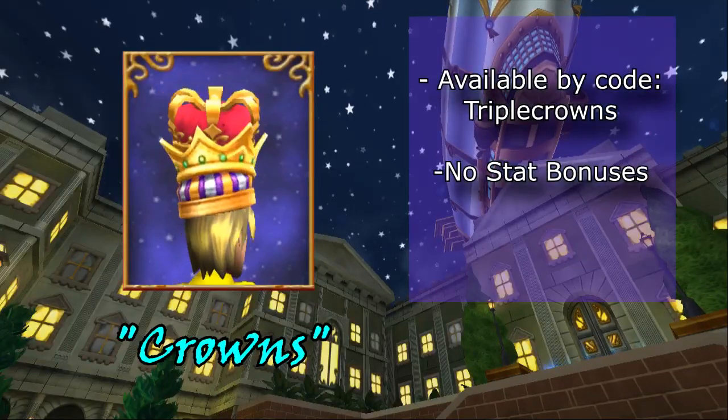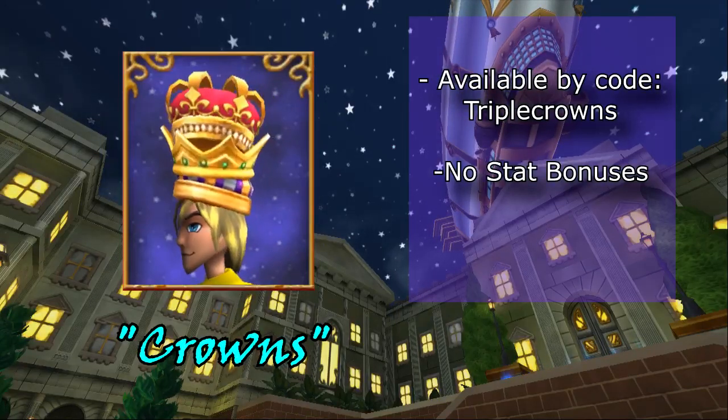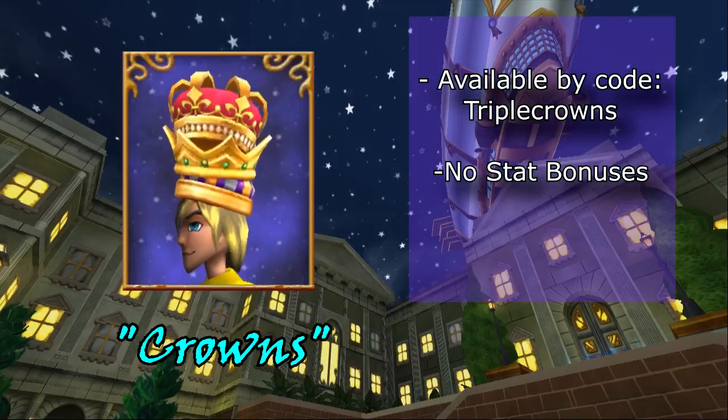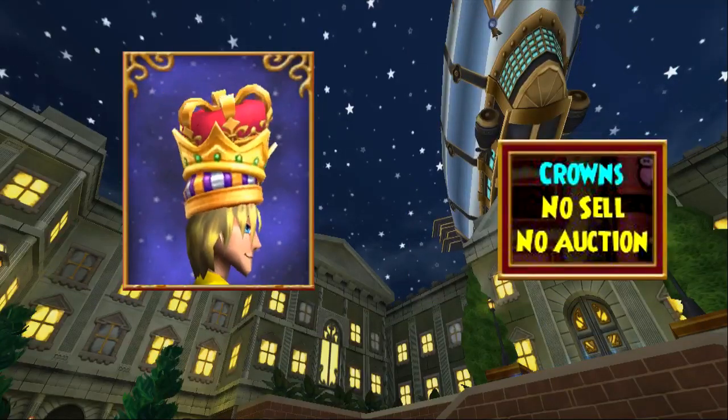The second hat we have here would be the Crowns hat. This was available through a promo code which KingsIsle promoted through their Twitter handle and KI Live. Luckily, this code actually still works and the code is 'triple crowns.' This item is also no sell, no auction.